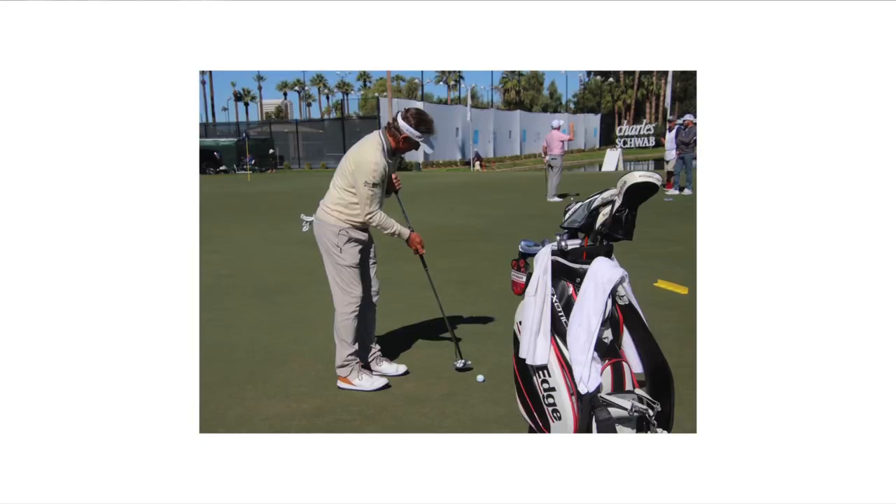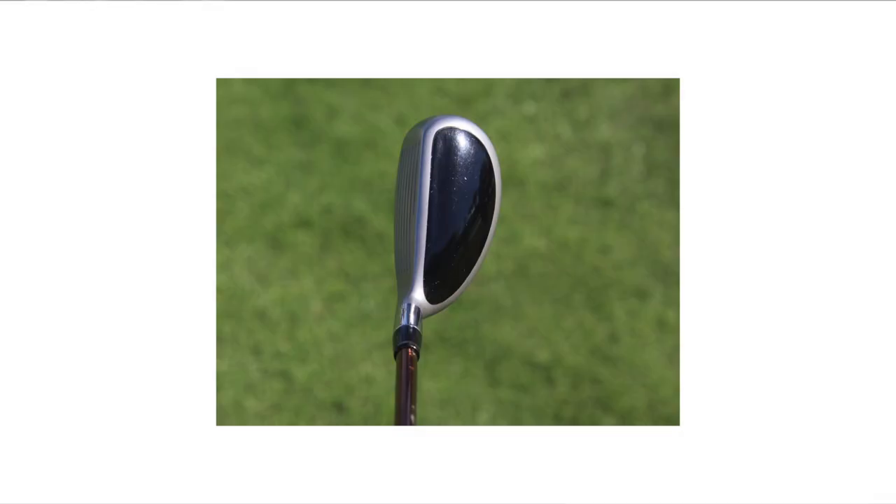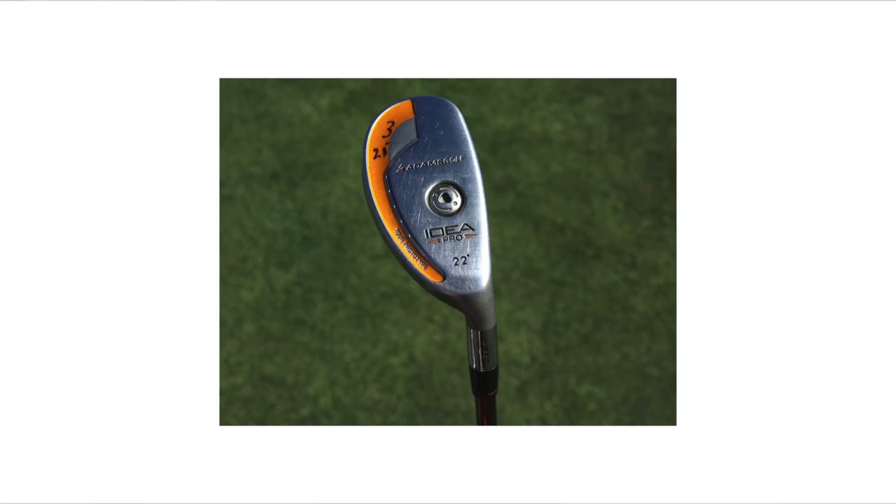Here's an awesome one — the Adams Idea Pro Tour Prototype. Bernhard Langer, two-time Masters Champion, still to this day is playing this hybrid.